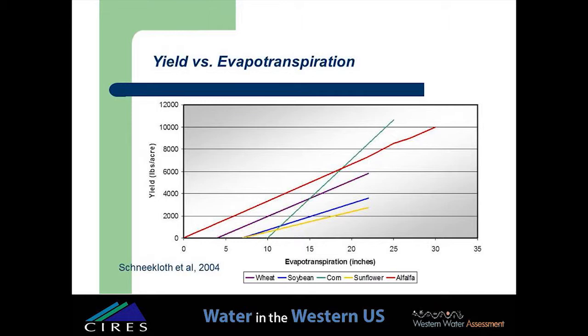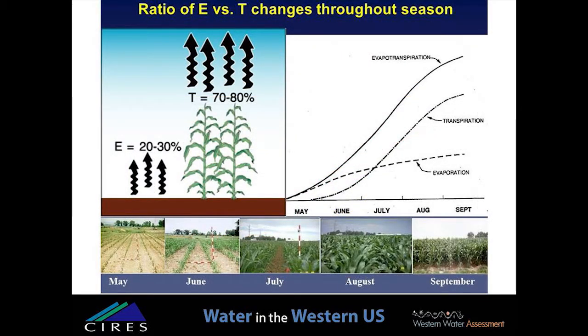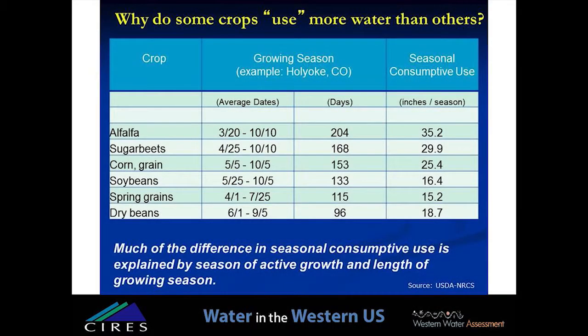If you restrict water to plants, they close their stomates, and if you do this long enough, crop yields begin to suffer. The evaporative component of ET changes as the crop canopy closes as it grows. When the crop is small, more bare soil is exposed and the evaporative component of ET is relatively larger. One obvious conservation strategy is to reduce the evaporative component through surface crop residues or mulches. The number of days a crop is in the field and the season it grows explains most of the difference in consumptive use across crops — you can see the range from alfalfa to dry beans and how growing season length has a major impact on water use.